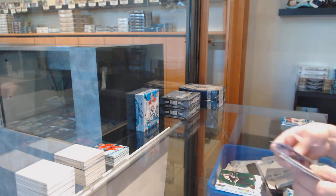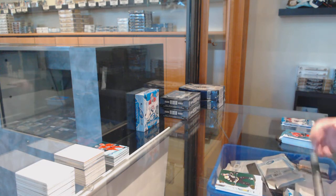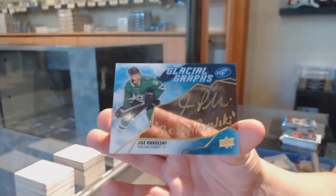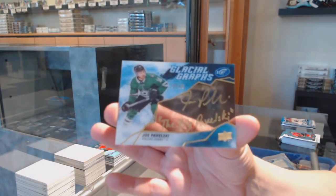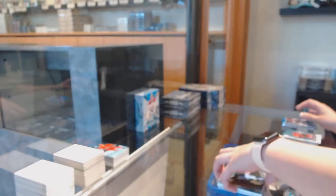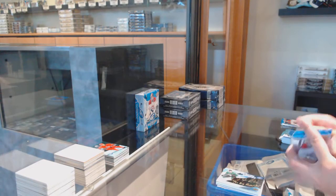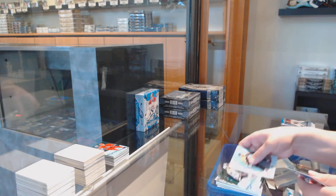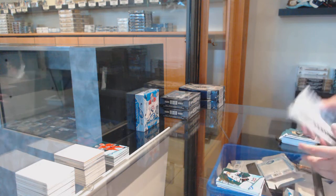Green for Boston — Patrice Bergeron. And we've got a Glacial Graves, number 25, for Dallas: Joe Pavelski. Green for the Sharks — Logan Couture. 129 Rookie for Chicago: Anton Whedon.